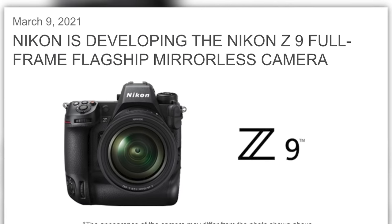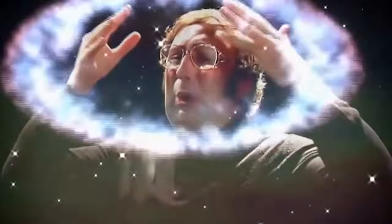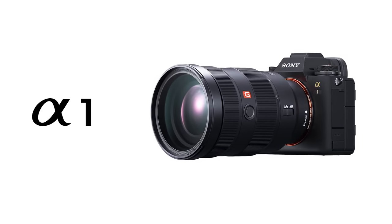Nikon has announced they are developing the Z9. You're a camera company and you're developing a new camera — wow. Let me rant here for just a second: either announce the damn thing or don't. We all know you're developing cameras all the time because that's your job. Sony announced the A1 out of nowhere, period, end of story.